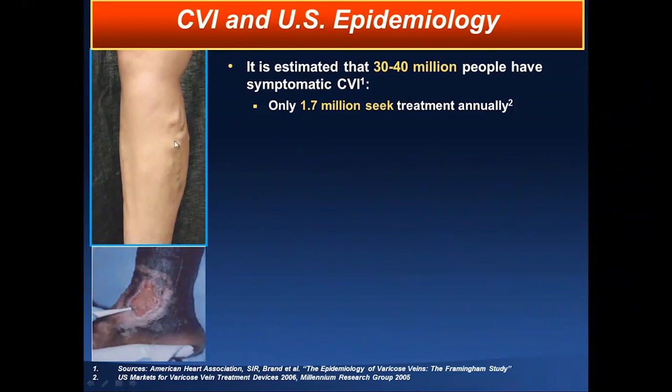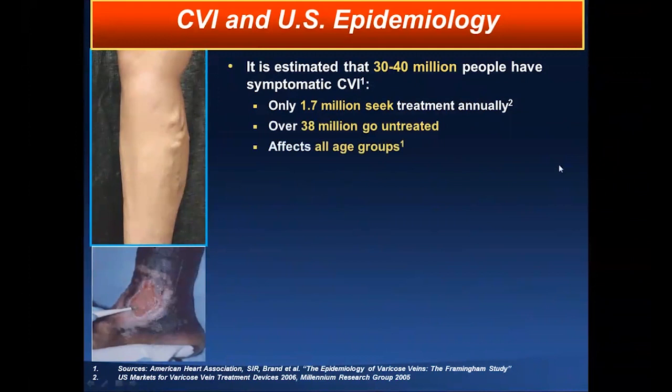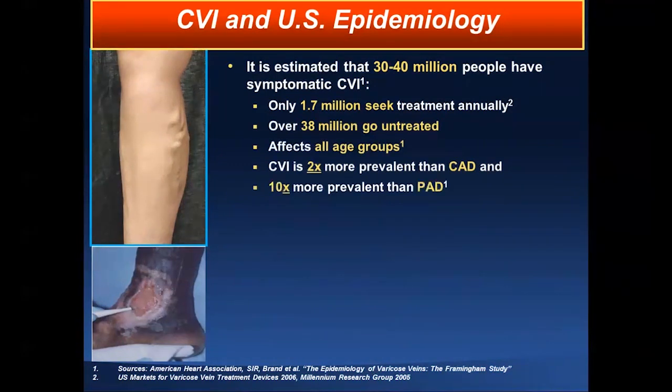It can manifest from varicose veins — a relatively mild finding — to more advanced non-healing wounds with infection. It affects all age groups; you fellows are not exempt. Another very important fact: chronic venous insufficiency is twice as common as the incidence of coronary artery disease, and ten times more common than the prevalence of peripheral arterial disease in the lower extremities.